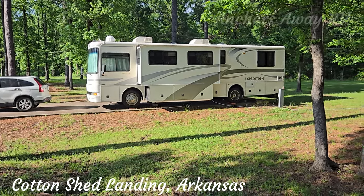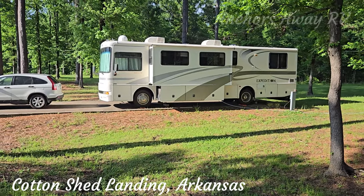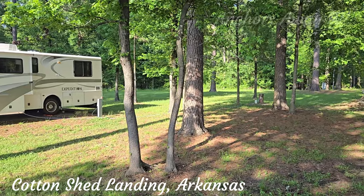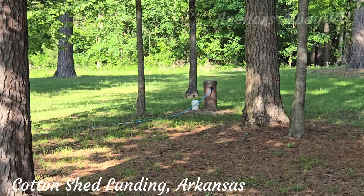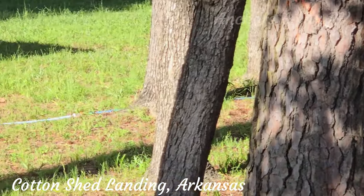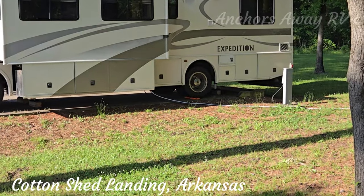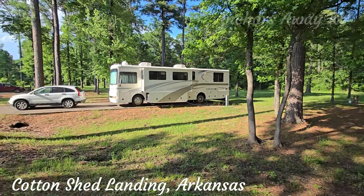The actual campsites themselves are very flat. We've got one of those little plastic stands on one side to lift the van up slightly, otherwise it's pretty level. It's got power and also water, which is way over there. Here's the water connection — it runs all the way through to the bus, so it's a fair distance; I'd say that's probably 40 feet. But other than that, pretty good.